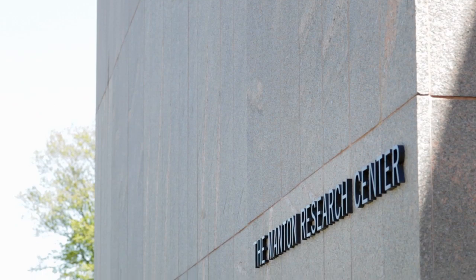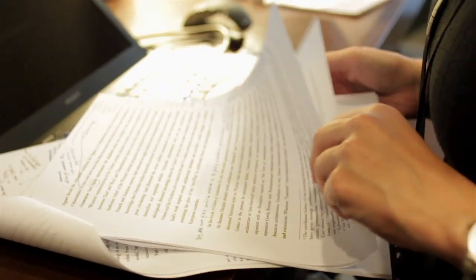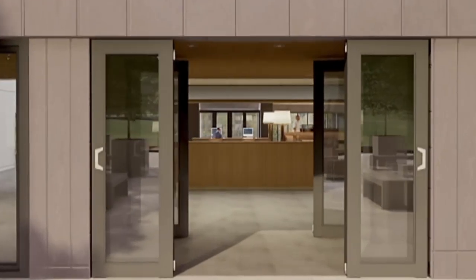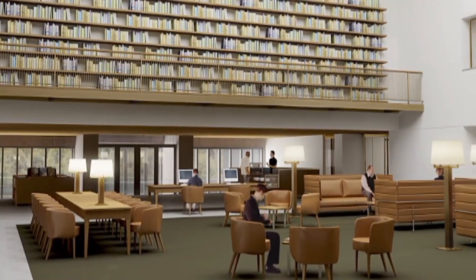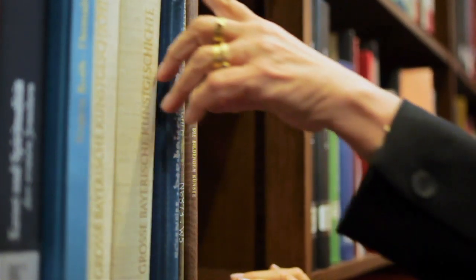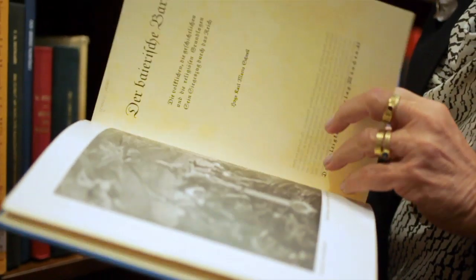We're an unusual institution in that we're both a research center as well as an art museum, and now the Manton Research Center will express the research nature of our program in a very direct way. It's a whole new vision of what a library, a reading room, a general complex could look like. Annabelle Saldorff has, in a very subtle and confident way, taken the spirit of the Manton Research Center and the original museum building and actually made them come alive again in really modern form.